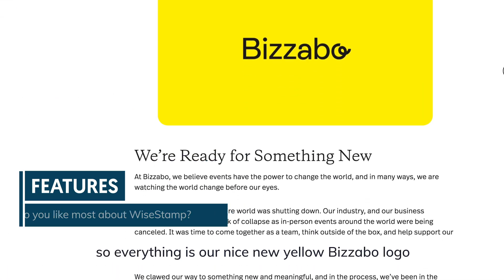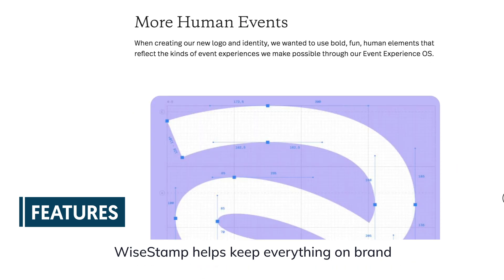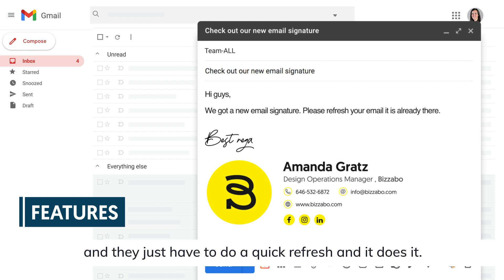It keeps everything consistent across the company and organization. We rebranded about a year ago, so everything has our nice new yellow Bizzabo logo. YStamp helps keep everything on brand. Instead of chasing 300 people, we can just change everything one time for everyone and they just have to do a quick refresh and it's done.